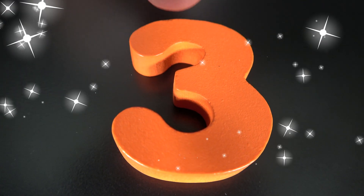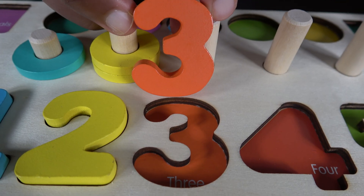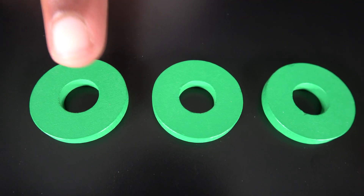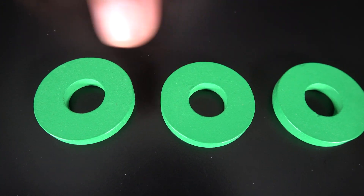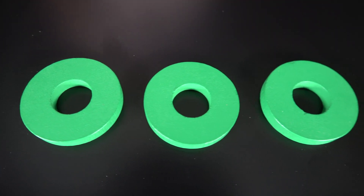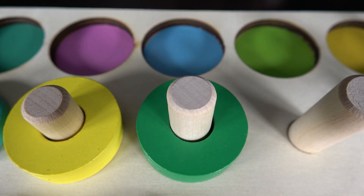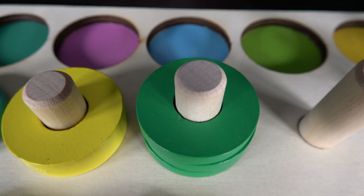This is the number three. The number three will go here. Three. These are three green rings. One. Two. Three. Three green rings.